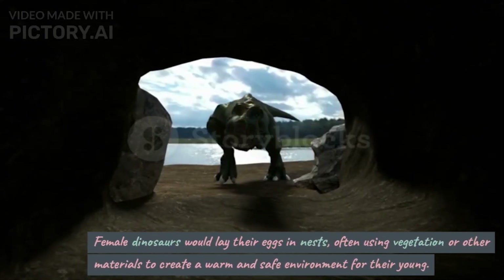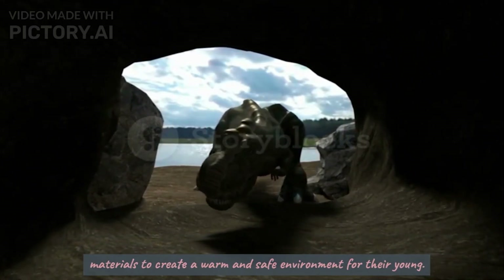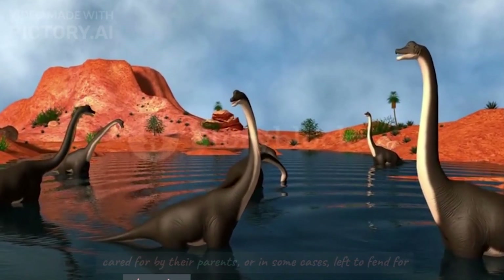Female dinosaurs would lay their eggs in nests, often using vegetation or other materials to create a warm and safe environment for their young. Once the eggs hatched, the baby dinosaurs emerged and were cared for by their parents, or in some cases,